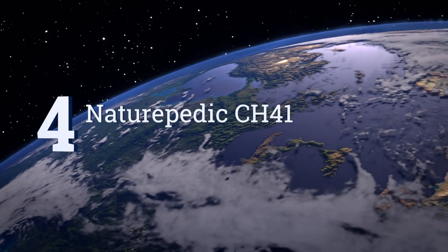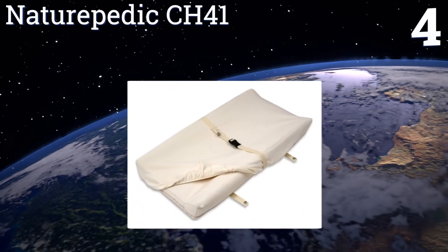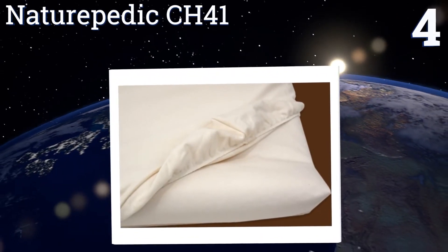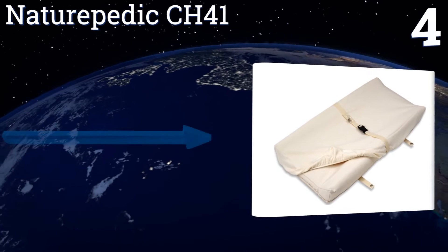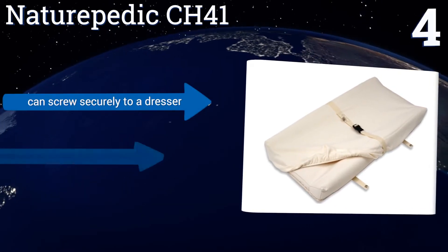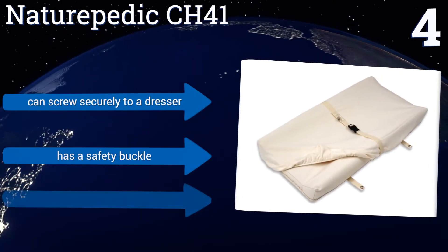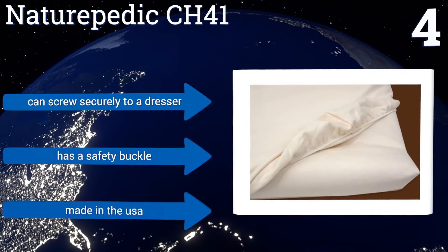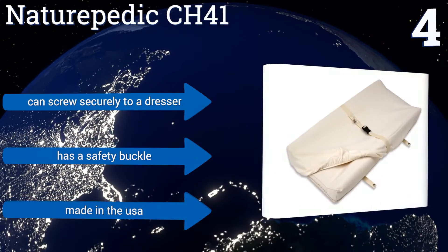At number 4, the All Natural Naturopedic CH41 is a great choice if you insist on organic everything for your baby. Its 100% food-grade polyethylene construction is both non-toxic and waterproof, plus it meets the rigorous Green Guard certification requirements. It can screw securely to a dresser and includes a safety buckle. It's made in the USA.